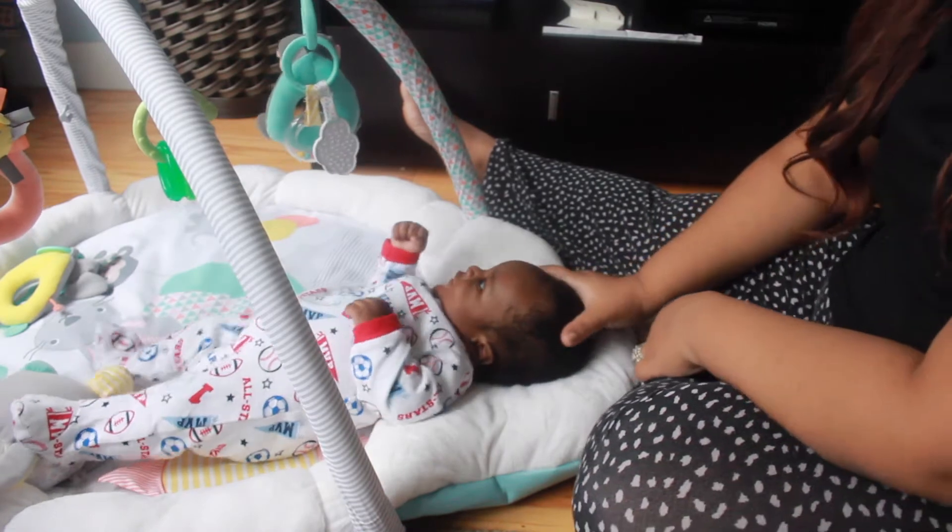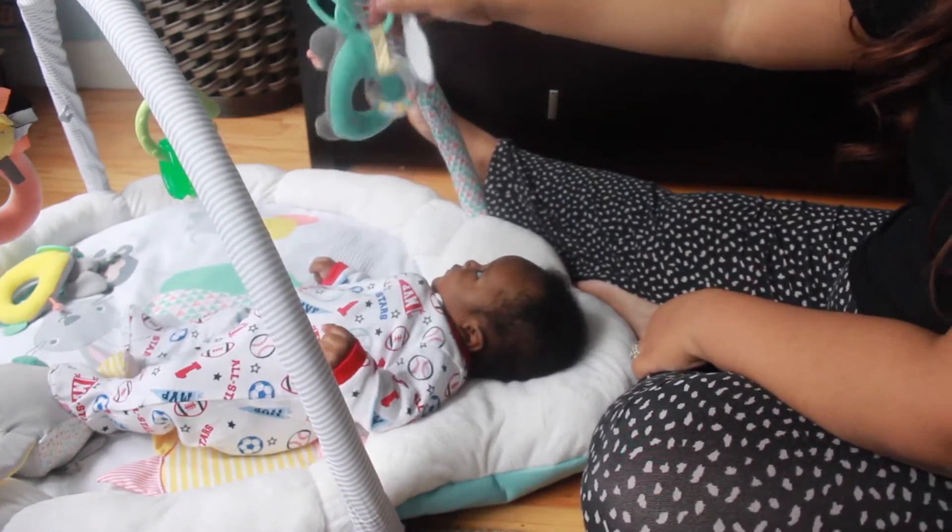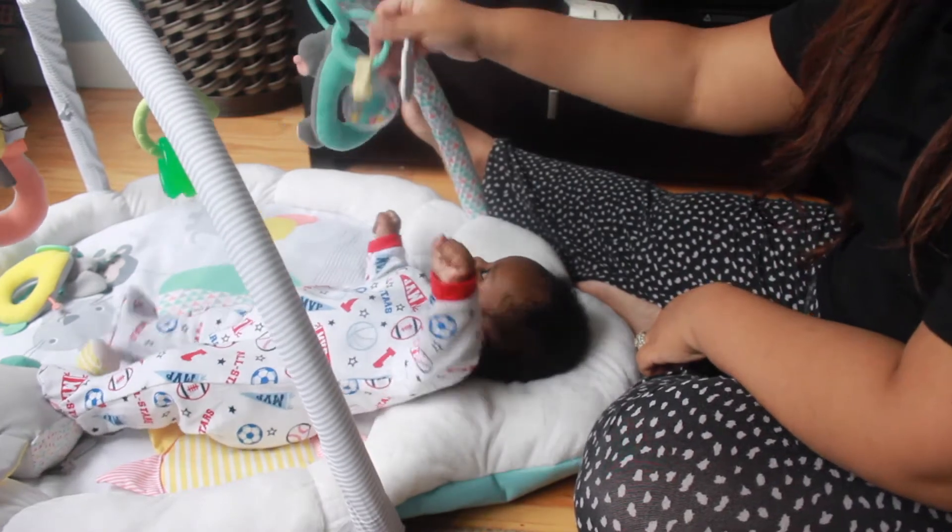Now I spend some time on the floor with Michael on his mat. He loves this thing — he lays on his back for a long time and swats at these little rattles. He thinks it's a blast.